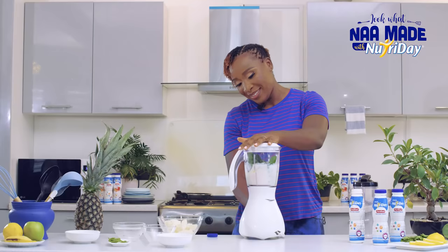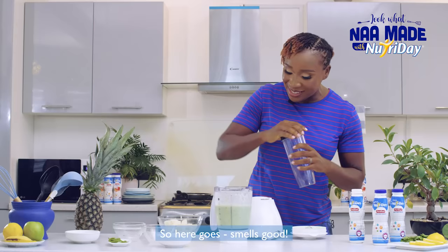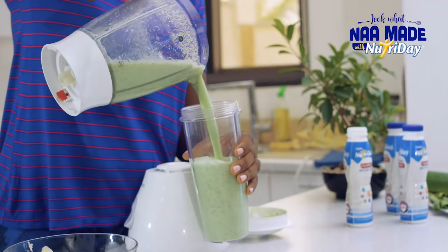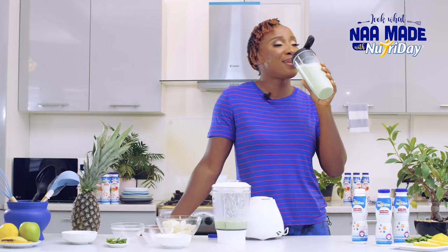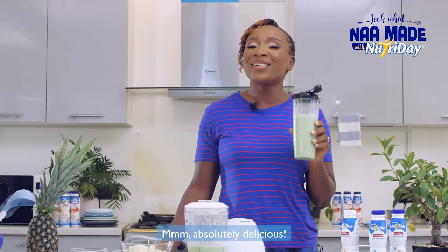Here goes nothing. Smells good. Mmm, absolutely delicious.